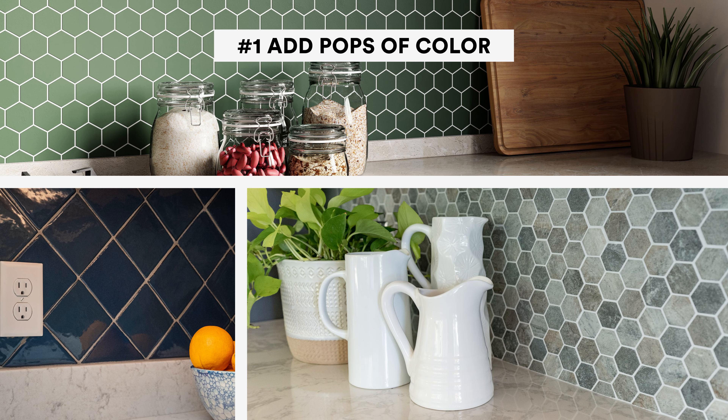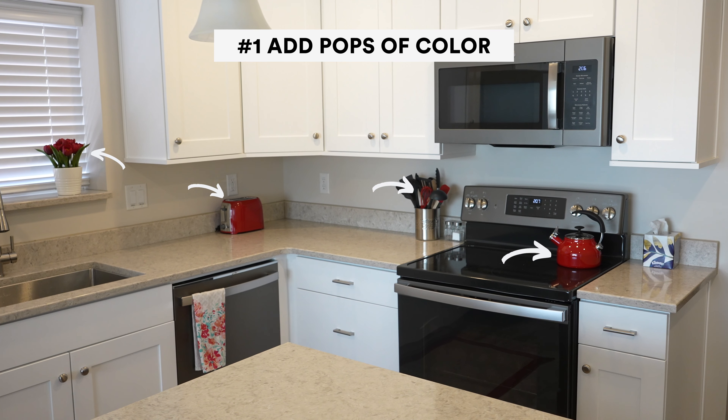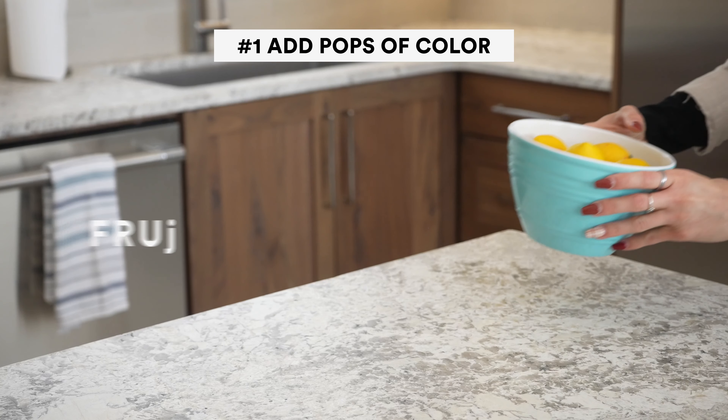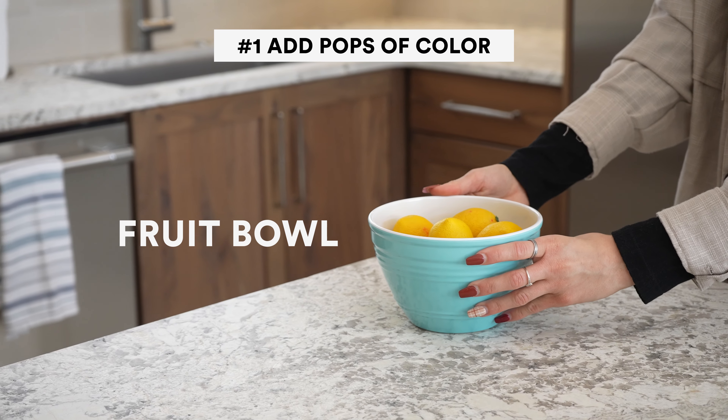If you have a blank canvas to work with, it really helps to add pops of color in your backsplash or in accessories around your kitchen. For example, you can add floor mats, kitchen towels, or even a bowl of fresh fruit to add pops of color into your kitchen.